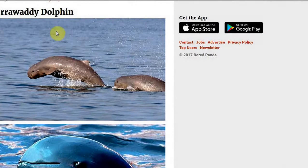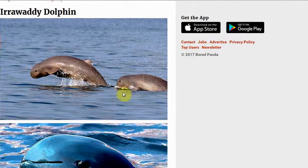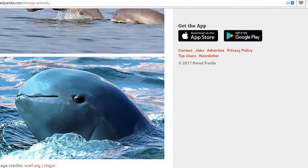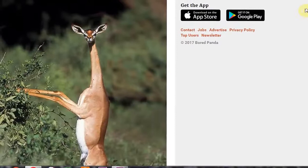Irrawaddy dolphin. Never saw a dolphin looking like this, as long as this. This is definitely crossed with something. The head looks a lot more round, and I wonder if this has been genetically engineered.